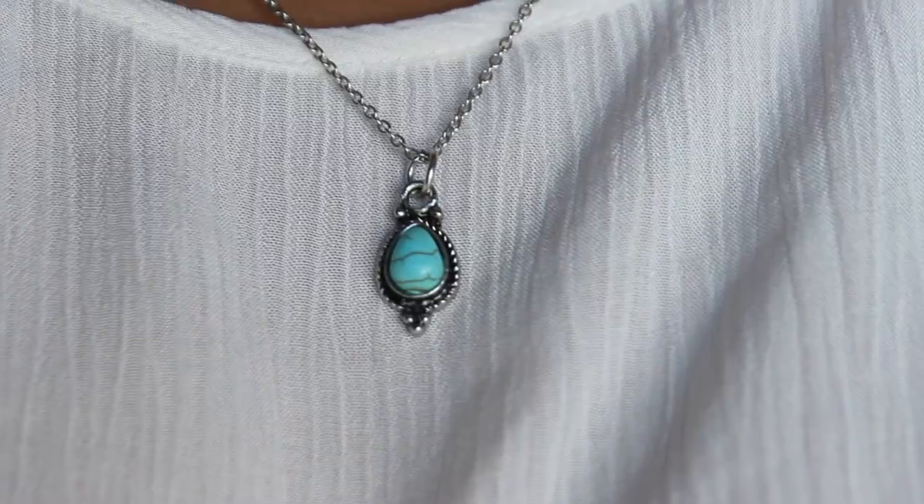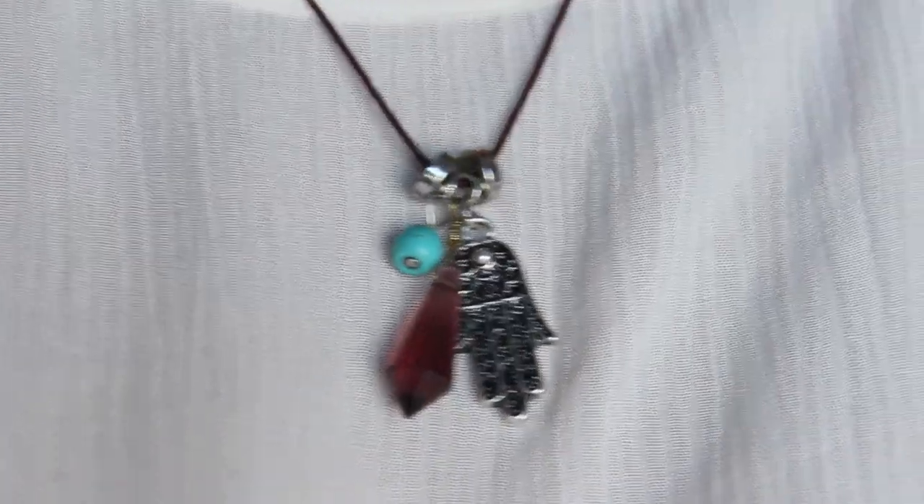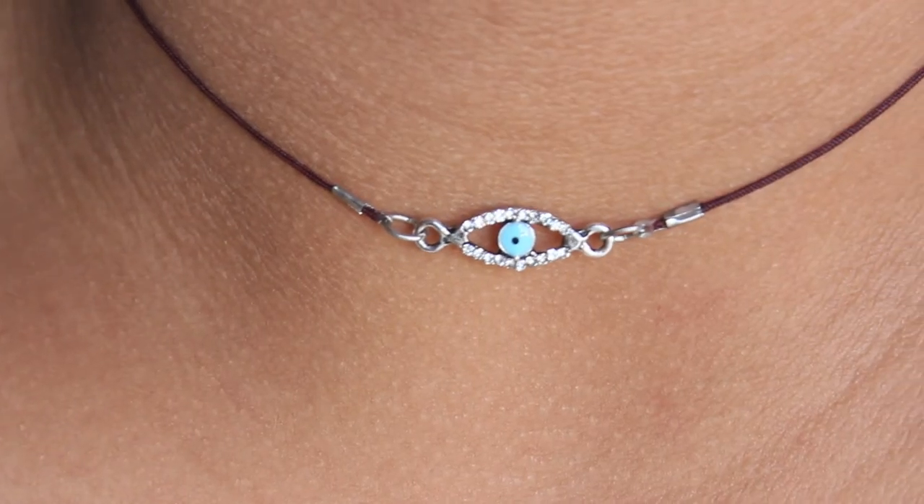The next thing I have to talk about is some accessories — these little necklaces, really simple, dainty little necklaces that I have been loving so so much. I bought these at the airport when I was going to Copenhagen. They were little sets of necklaces and they are just gorgeous. I have been loving to wear them because they go with everything.